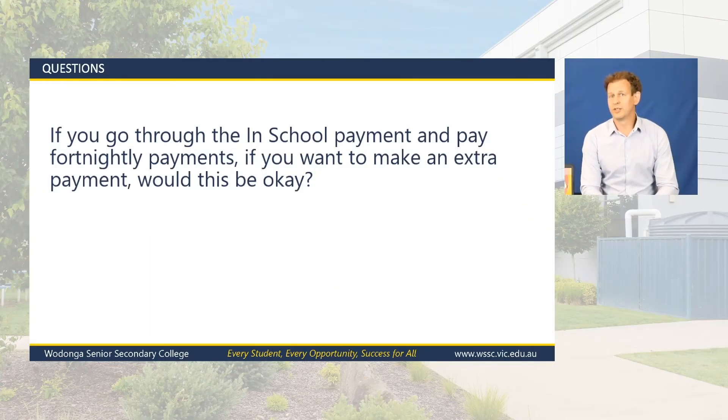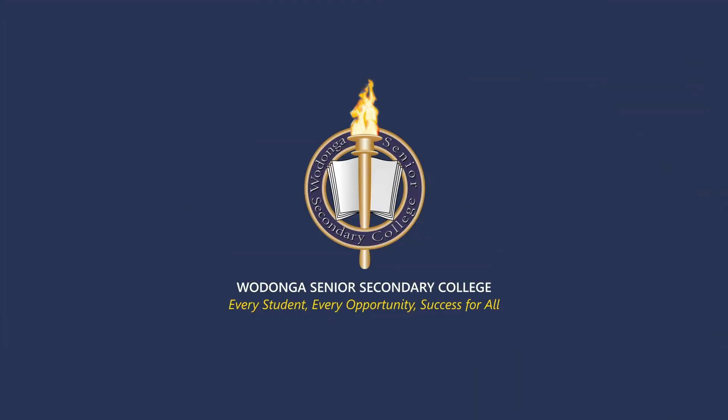If you go through the in-school payment plan and pay fortnightly, can you make extra payments? No worries at all — we have a minimum payment of $50 a fortnight, but if you want to pay more, that's fine. Also, if you run into financial stress while on a payment plan, definitely come in and have a chat to the school. We're very open to making sure it works for families, and if we need to slightly adapt that payment plan, we're definitely willing to look at that.